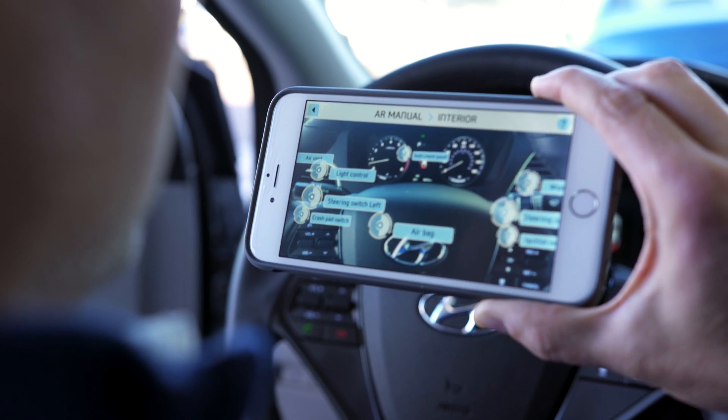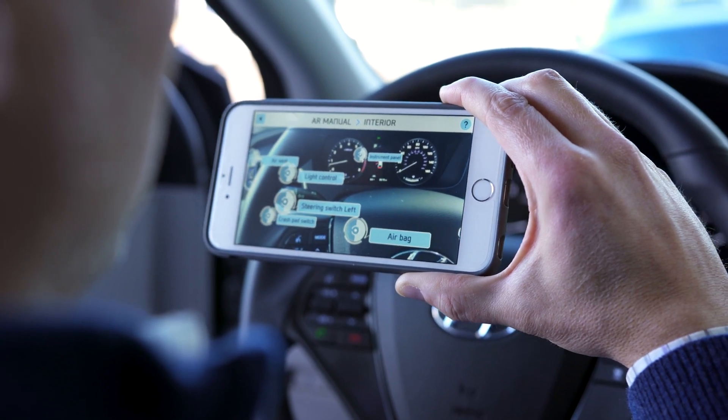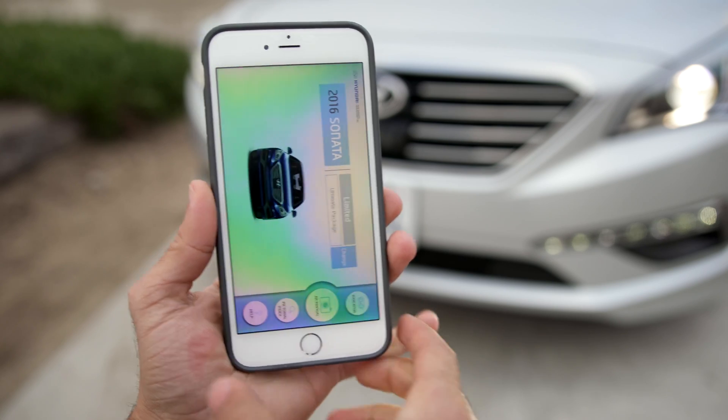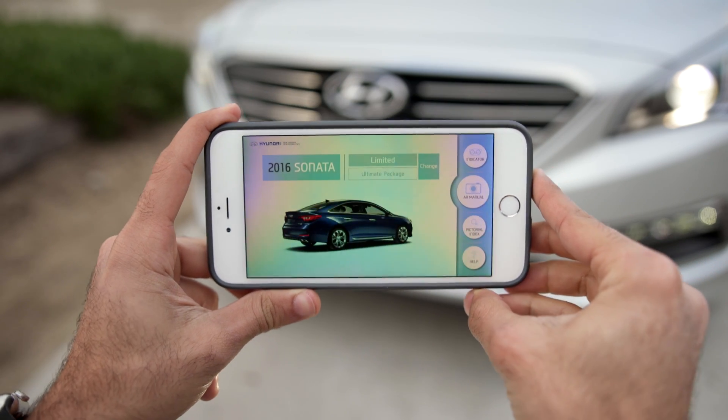There's a new app coming to iOS and Android called Virtual Guide, and it's supposed to replace your user manual with your cell phone and augmented reality. The process is pretty simple: you turn on the app and basically start pointing at your car, and little things will pop up.